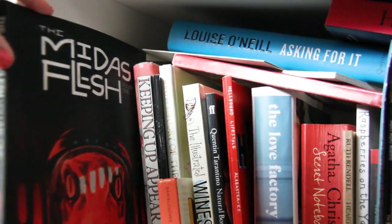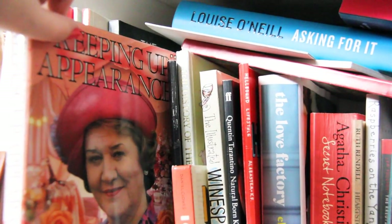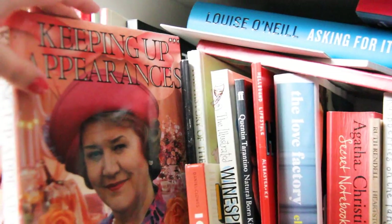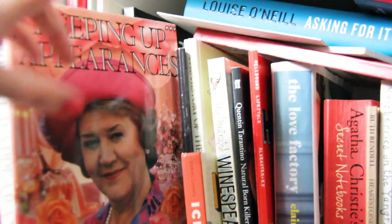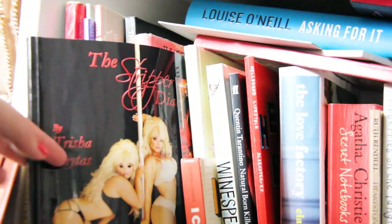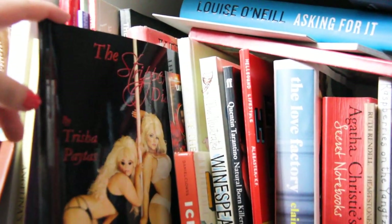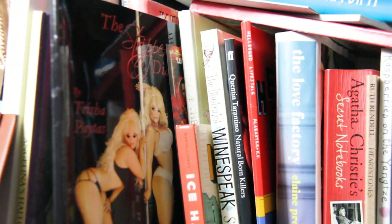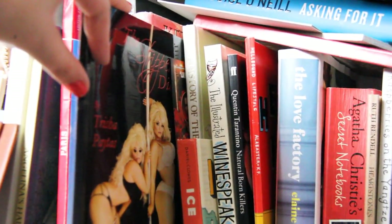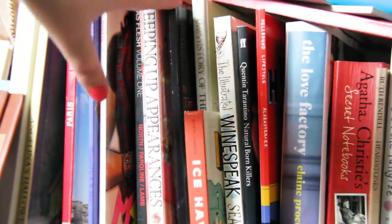I have The Midas Flesh Volume 1 — really loved that graphic novel. Keeping Up Appearances is a companion book to the UK show — it's like a book that the character Hyacinth has written, and I loved that. I then have Trisha Paytas' The Stripper Diaries. Trisha Paytas is an American YouTuber who also used to be a stripper, and this is what she wrote about her time stripping. It's really interesting, really moving, and really brutal. It's her diary of the day-to-day of being a stripper.